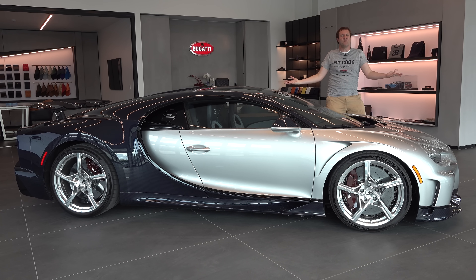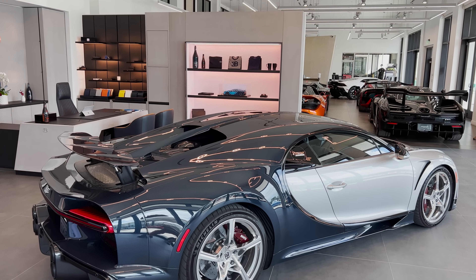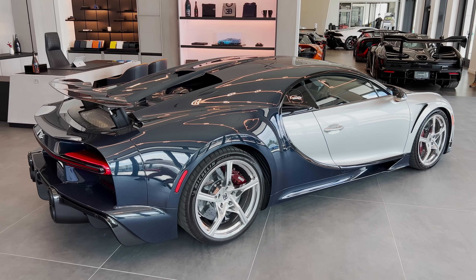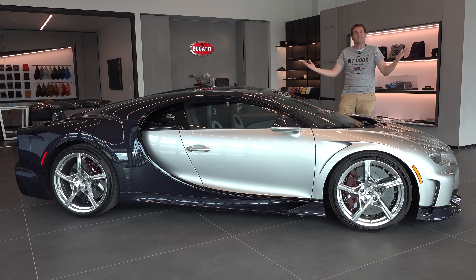This is the new Bugatti Chiron Super Sport, and it is seriously impressive. A luxury car and a hypercar, and one of the fastest, most expensive vehicles on the planet. Almost 1,600 horsepower and a sticker price of over $4 million. And today, I'm going to review it.